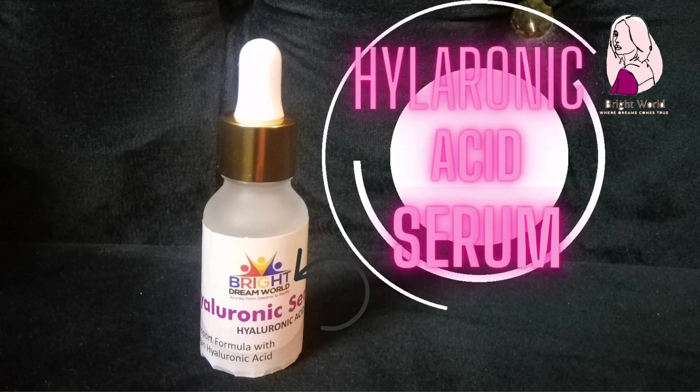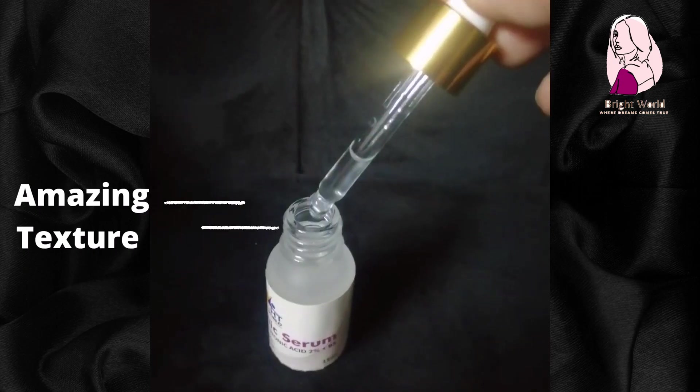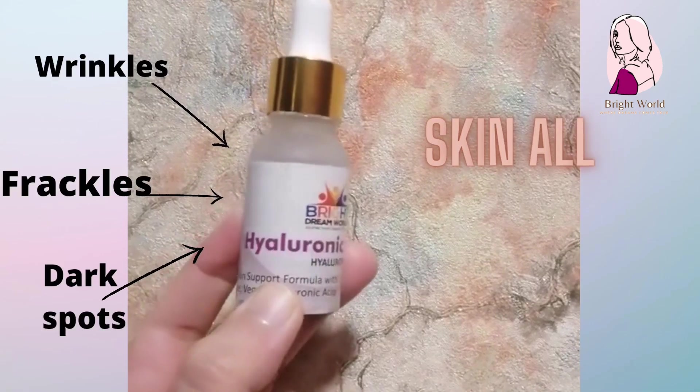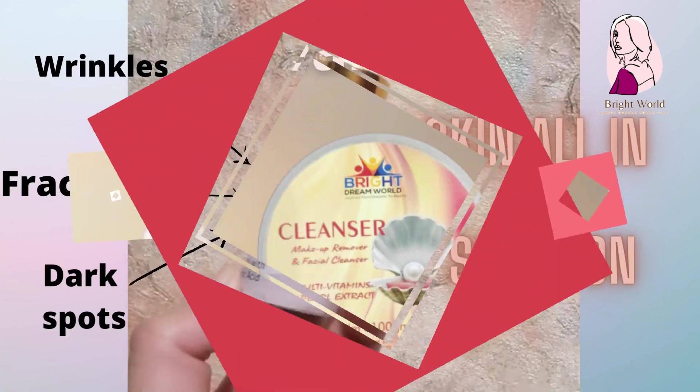Hyaluronic Acid Serum — amazing texture. For wrinkles, freckles, and dark spots. All in one solution.